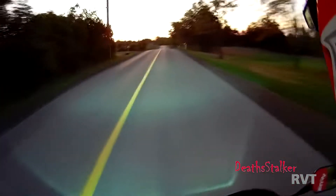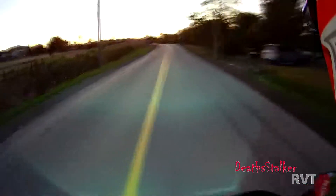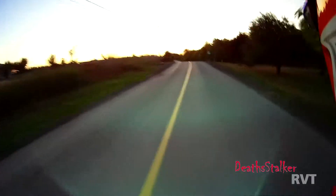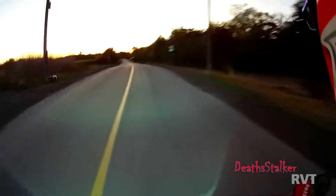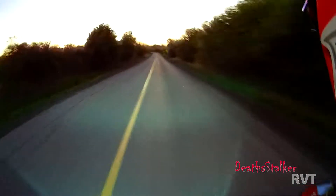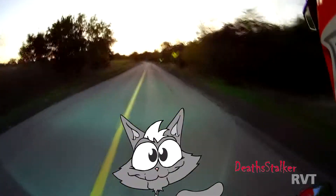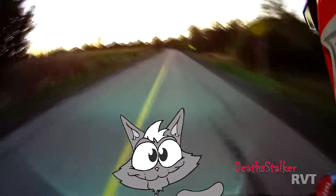I've been riding motorcycles for 30 years plus and my current bike is a 2004 RC51. I didn't buy this bike new because when the RC51 came out, it literally took seven years of asking my wife if I could have one before I was finally allowed to get one.